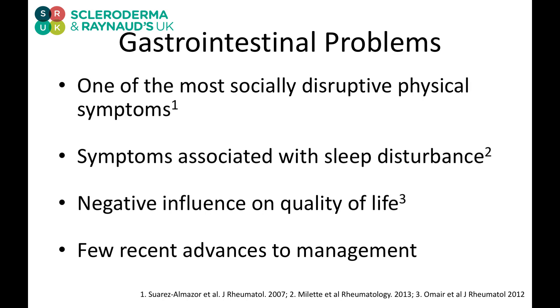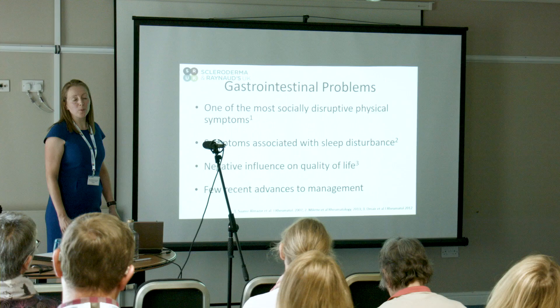These problems are common, and we've also looked at how they affect people. Studies have looked at patients' perceptions, and gastrointestinal problems are reported to be one of the most socially disruptive physical symptoms. They can be associated with sleep disturbance, and some, such as faecal incontinence, are reported to have a negative impact on quality of life.